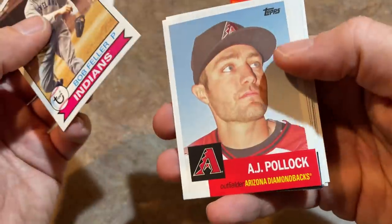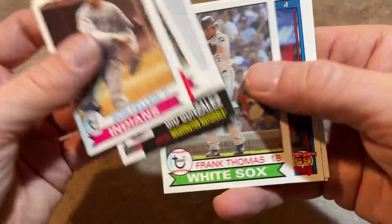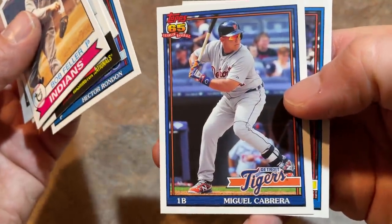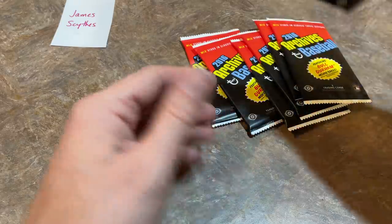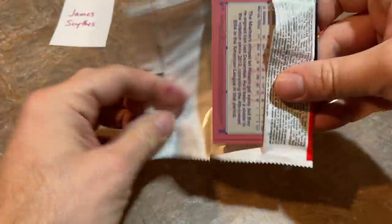Next pack: Bob Feller, A.J. Pollock, Yasiel Puig, Gio Gonzalez, Frank Thomas the Big Hurt. We've got Hector Rondon, Miguel Cabrera — future Hall of Famer — and Giancarlo Stanton is our last card. There's still one more autograph to find. I'm hoping we get some decent autos on the live stream tonight.